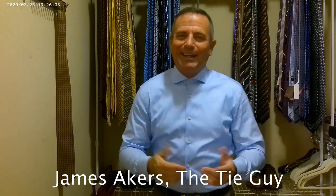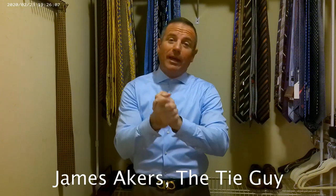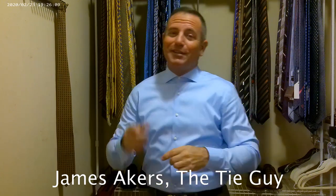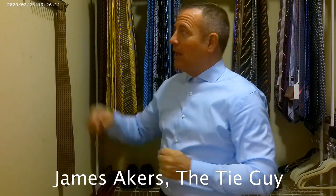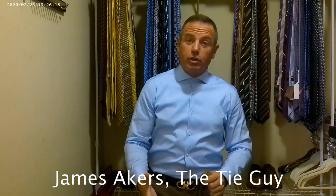Hey everybody, James Akers here, The Tie Guy. Today we are doing our first video since vacation. I'm excited about that and we're going to be tying up one of the new ties I bought on my vacation. I did a video yesterday where I was showing some of the stuff I bought on this trip.